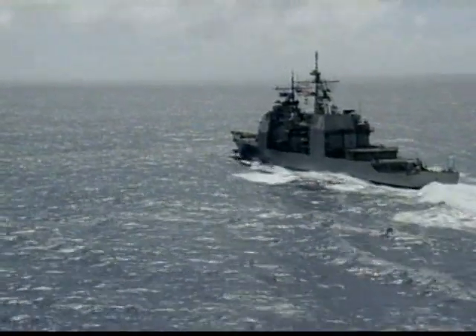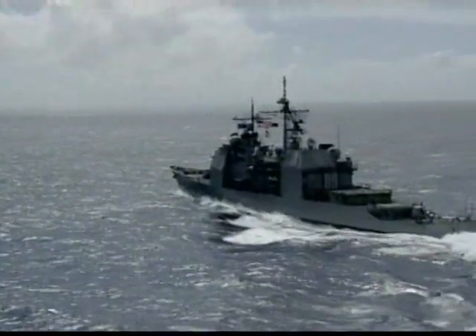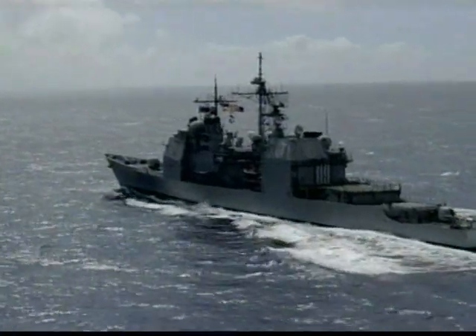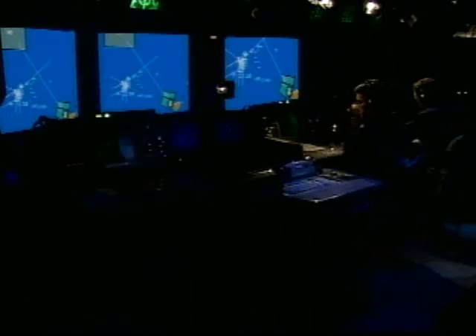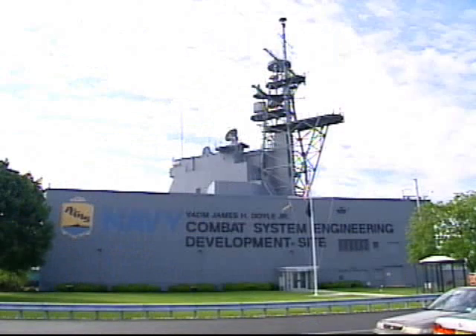The Aegis system, launched in the 1970s, integrated a number of different technologies that normally would have been developed separately: radar and electronics, shipboard guns and missiles, and software to help evaluate threats, make quick decisions, and control weapons.